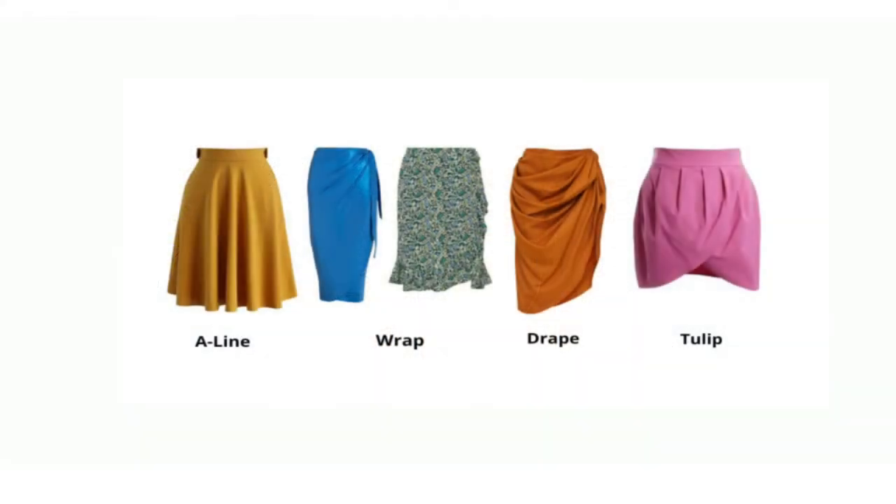Other skirts that flatter the hourglass body shape include A-line skirts, wrap skirts, drape and tulip skirts — preferably a high-waist tulip skirt. Ladies, if you are blessed with this perfect body frame, go ahead and flaunt those curves. Wear bodycon skirts or skirts made in stretchable fabrics, which are perfect for those with a figure to flaunt.